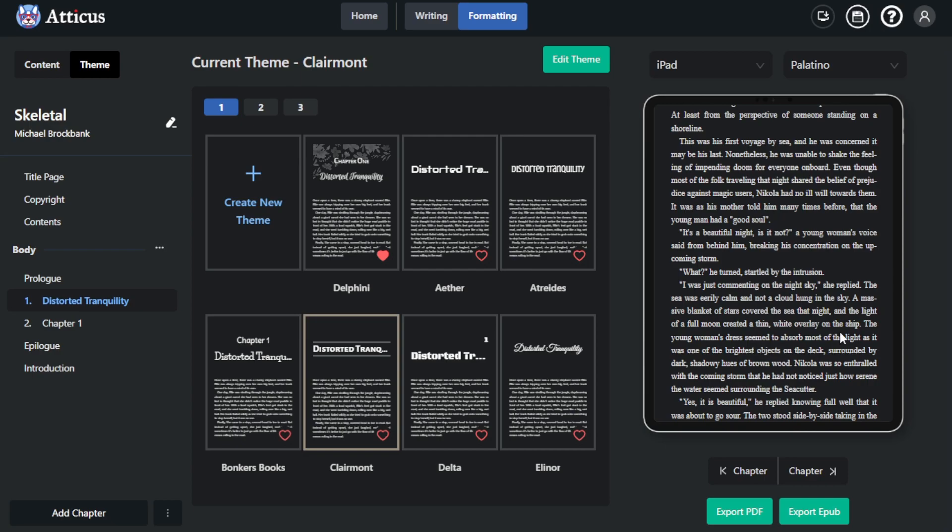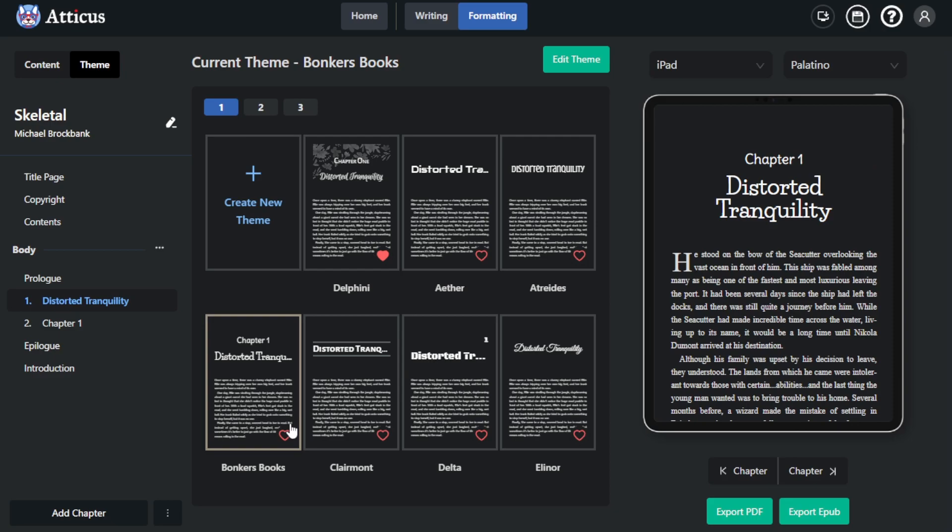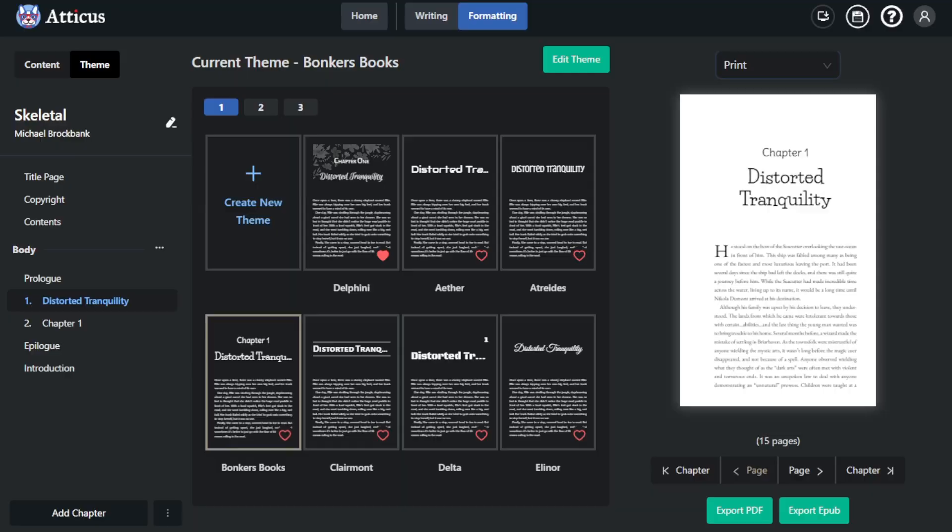One of the more ideal aspects of using Atticus is it adds a print preview. Not every app has a print preview, which is a pain if you want to do printed books, especially if you're trying to get it up on Amazon. I had to upload my book four times just to get it semi-right, and there were still parts that didn't jive well. But one of the cooler aspects is that you have quite a few different layout options, or you can create a whole new one.